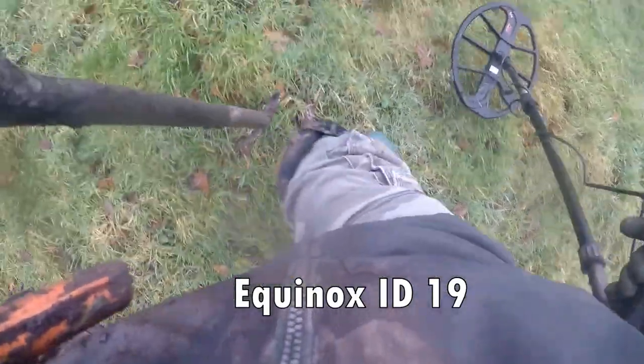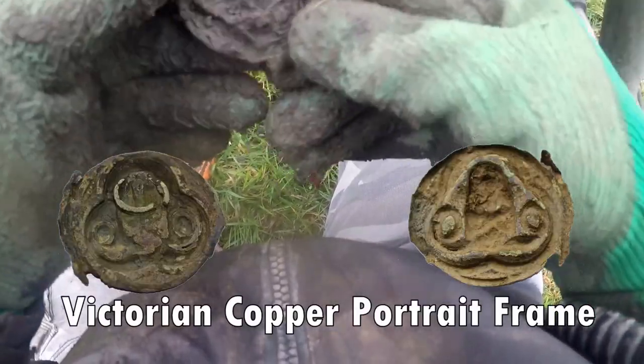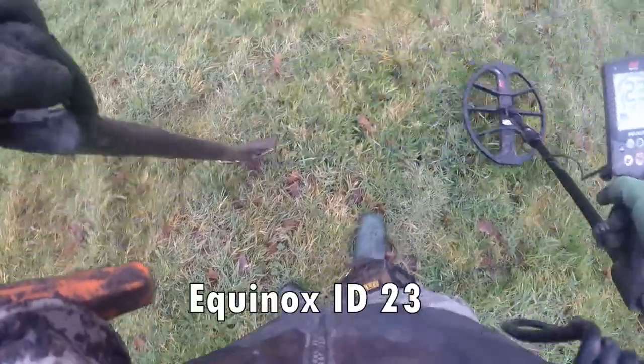Usually half a penny or penny that. Big piece of copper something. Plenty here - looking good.